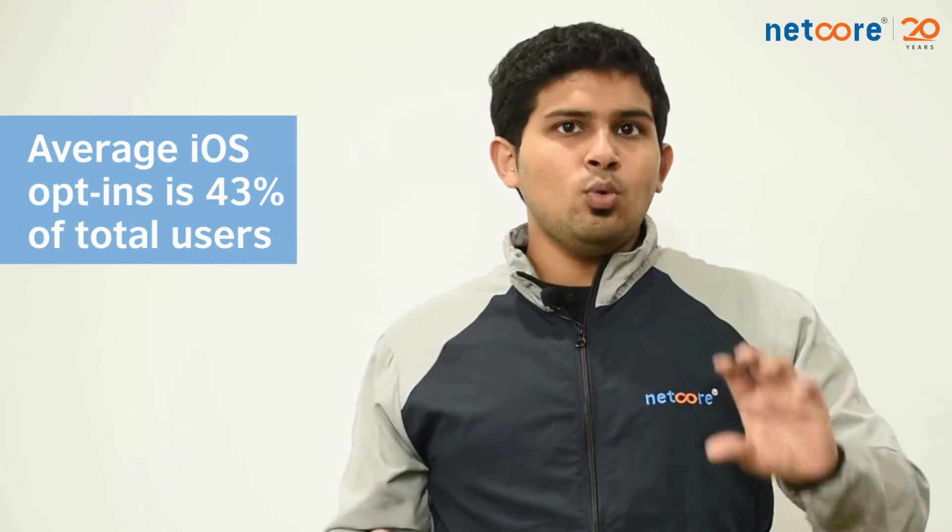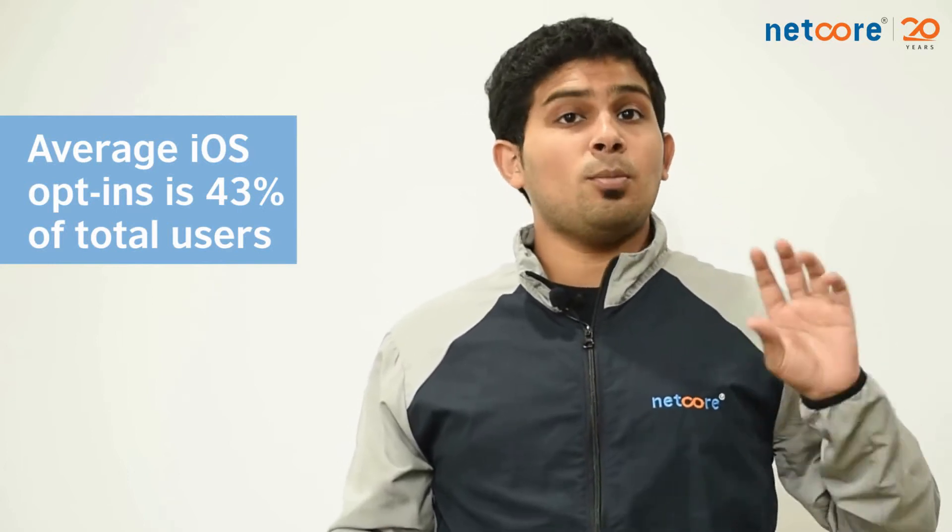Getting them opted in to your notifications is very important. On average, you need to receive 43% opt-ins from your iOS users. But if you do it with the right content and at the right timing, you can hit numbers as high as 65 to 70%. For Android users, you need not ask for permission, but it's important that you keep them informed on the type of communication you will send and at what frequency, so that they are not taken by surprise.